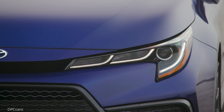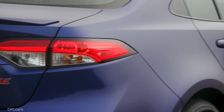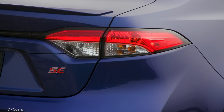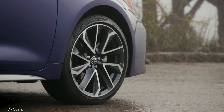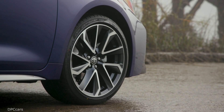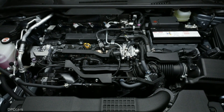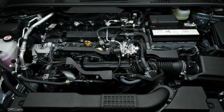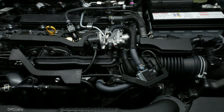All these technologies, along with ultra-low internal friction, yield a maximum thermal efficiency of 40% — very high for a passenger vehicle engine. You can feel the effects of 169 peak horsepower at 6,600 rpm and 151 foot-pounds peak torque at 4,800 rpm.